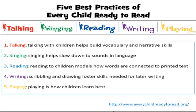We're going to take a closer look at each one of these. Talking, obviously, helps to build vocabulary and narrative skills. The more words that a child hears spoken throughout their naturally occurring day, the more successful they'll be in learning language and applying that to reading later on. Lots and lots of talking is very important to help children get ready for school. Singing actually helps to slow down the sounds in language so children can start hearing the individual sounds and syllables of words.